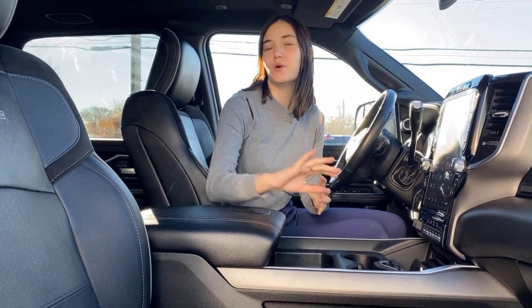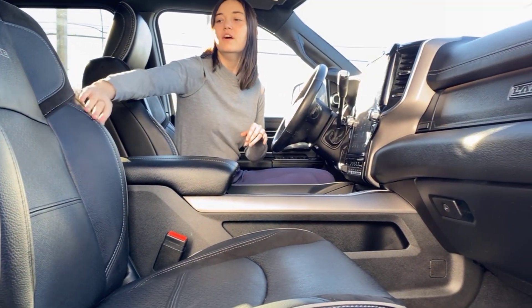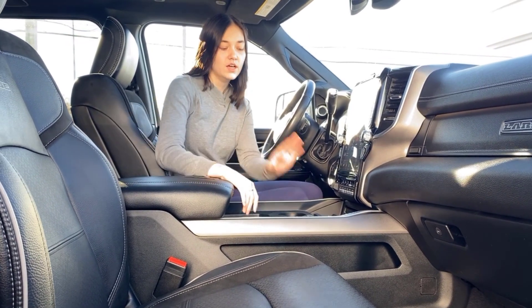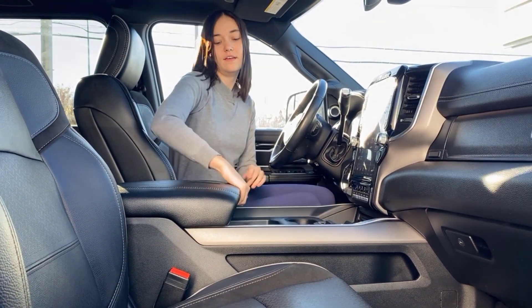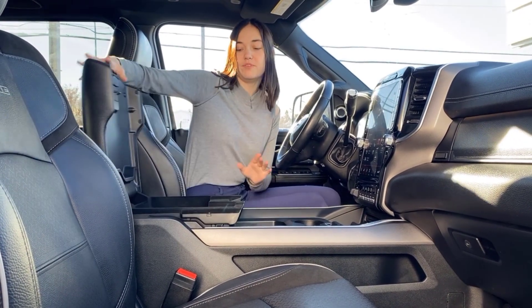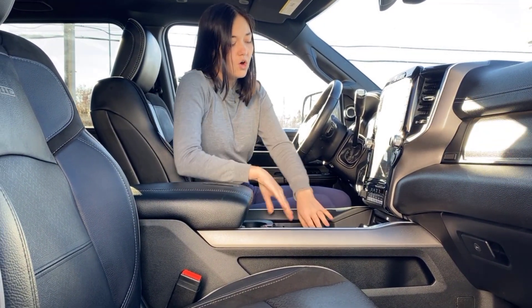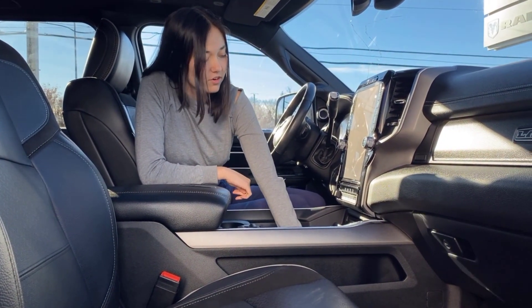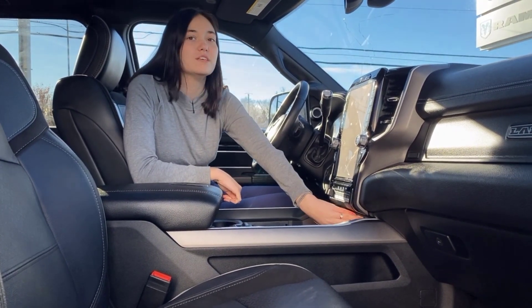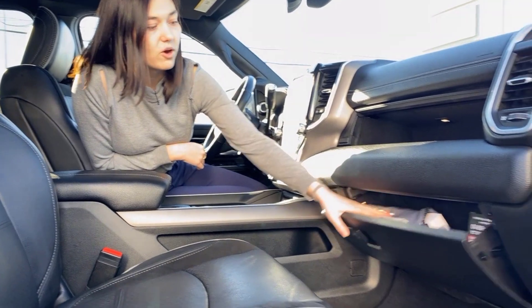Now let's take a look inside. Up front you do have your black Laramie leather seats — they are heated and cooled — with some suede detailing on them. Tons of storage throughout the truck in your center console, and the top of your center console is lined. You're going to have a USB charger and a wireless charging pad right here for your phone, as well as a 115-volt plug-in, USB-C ports, and an aux plug-in.